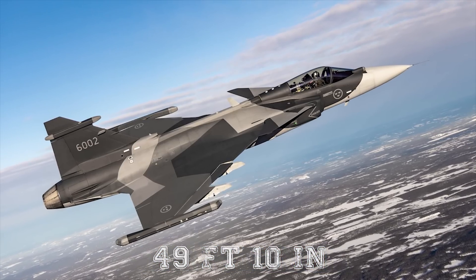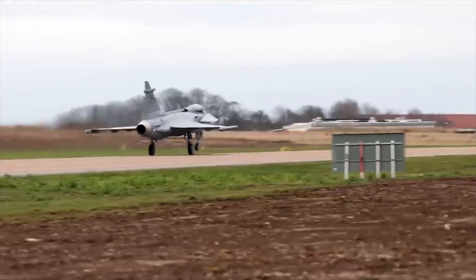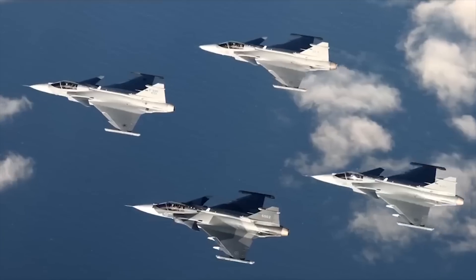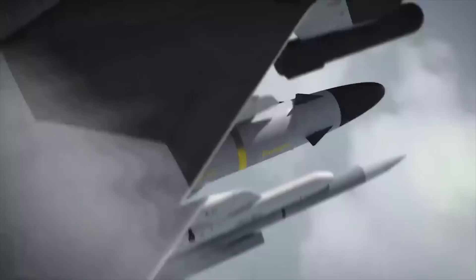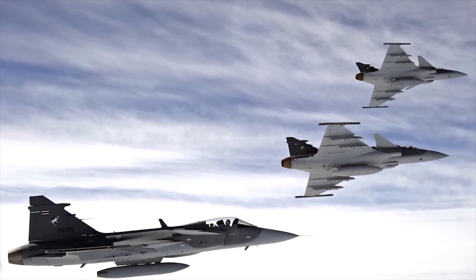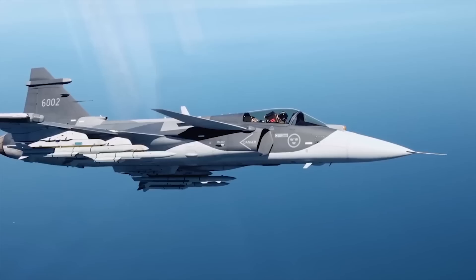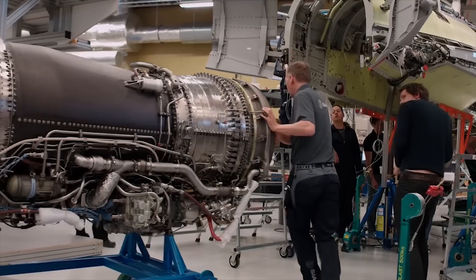The Gripen-E has a length of 49 feet 10 inches (15.2 meters), a wingspan of 28 feet 2 inches (8.6 meters), and a maximum takeoff weight of 36,370 pounds (16,500 kilograms). Maximum speed is Mach 2, around 1,500 miles per hour at high altitude, while speed at low altitude is around 870 miles per hour. This single-seater aircraft features 10 pylon stations for reconnaissance pods, weapons, and external fuel tanks. Its internal fuel tanks, with a combined capacity of 7,495 pounds (3.4 tonnes), are approximately 40% larger than those of the older Gripen, made possible by moving the landing gear from the fuselage out to the inner wings.